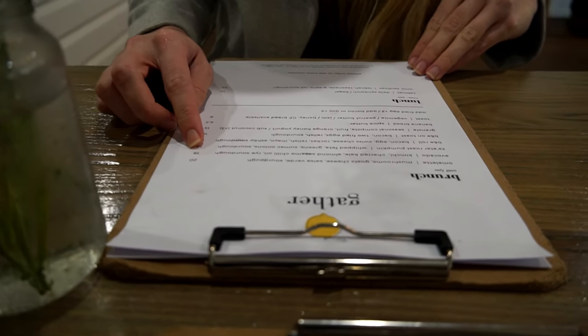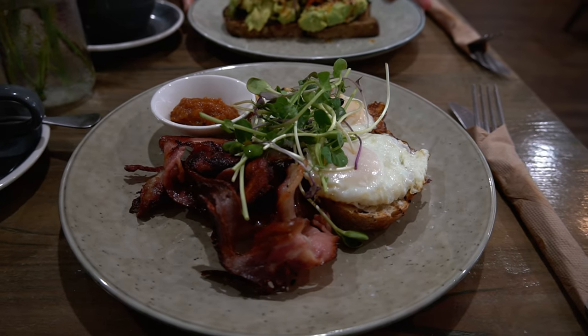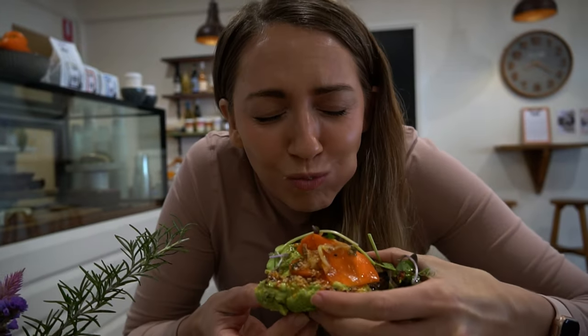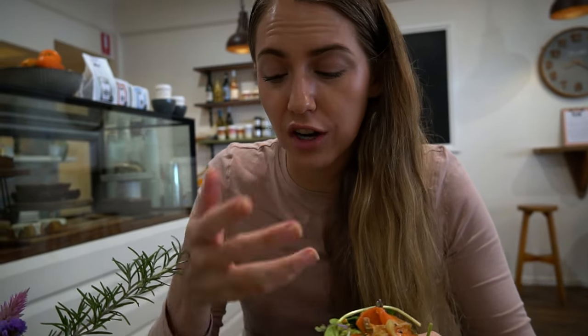There are plenty of really great cafes here in Yamba, but for breakfast this morning we've come to a spot called Gather. It is so sweet — really gorgeous, all white and cozy with beautiful flowers. They have so many great cakes and bits and pieces in the cabinet. The coffee is fantastic, the menu is short and sweet, and the food looks amazing. Matt's gone with the classic — sourdough, eggs, bacon and relish — and I've gone for avocado toast which comes with kimchi. I've never had kimchi on avocado toast before. This is really good — I like that a lot.